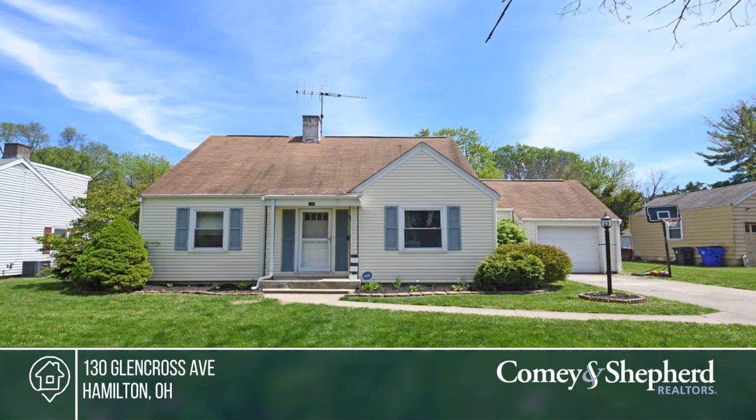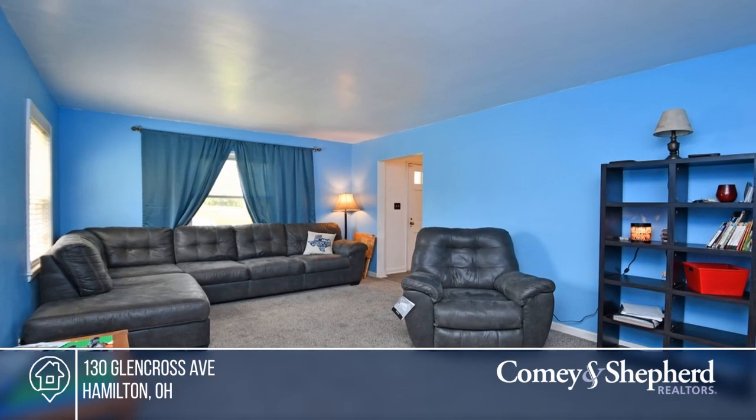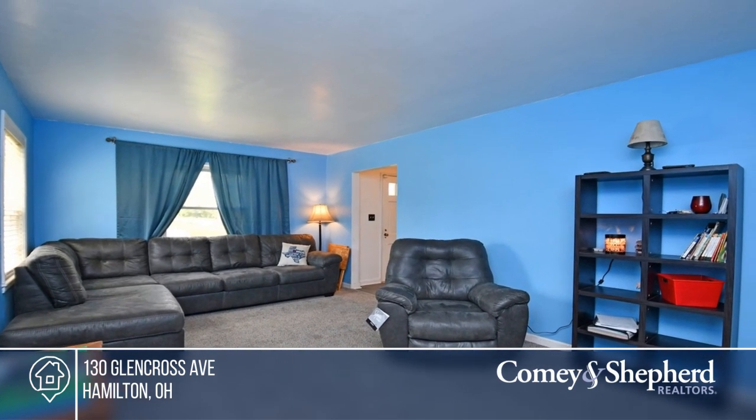Come see this cute Cape Cod located on the west side of Hamilton. Features of the home include new carpet, new kitchen flooring, and fresh paint.